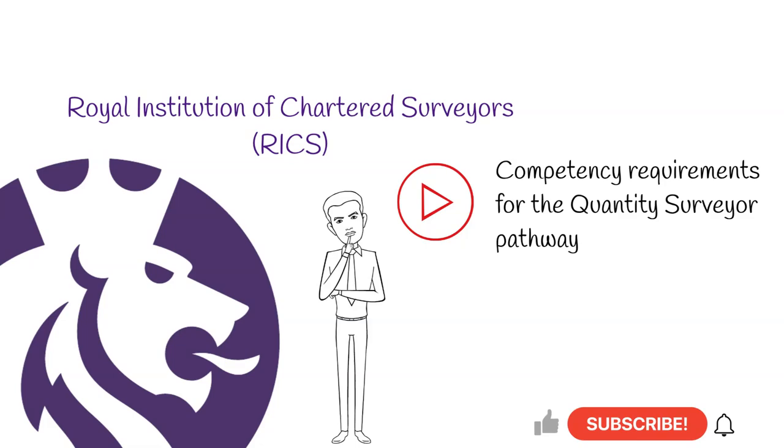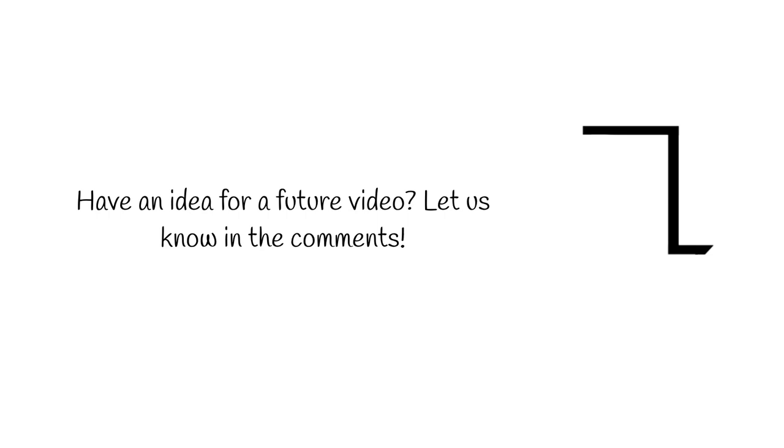Before we begin, if you enjoy watching our videos, we'd really appreciate it if you hit the like button, and if you haven't already, please consider subscribing. We upload a new video every Wednesday. If you have an idea for a future video, we would love to hear it — we reply to every comment and consider all suggestions put forward.